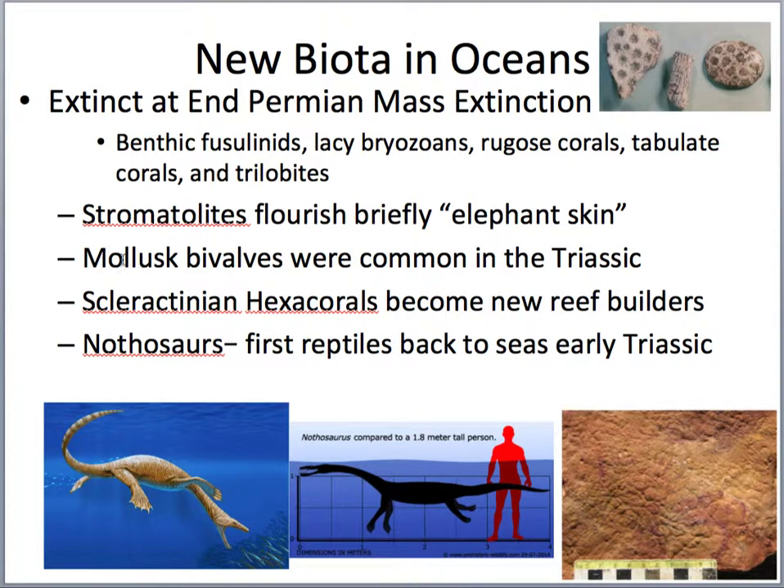We find that mollusks, especially the clams — the bivalves — really start taking off. Because brachiopods didn't go extinct but their numbers reduced, bivalves took advantage and really started taking hold. By Cretaceous time, we're seeing those rudist reefs forming of bivalves.